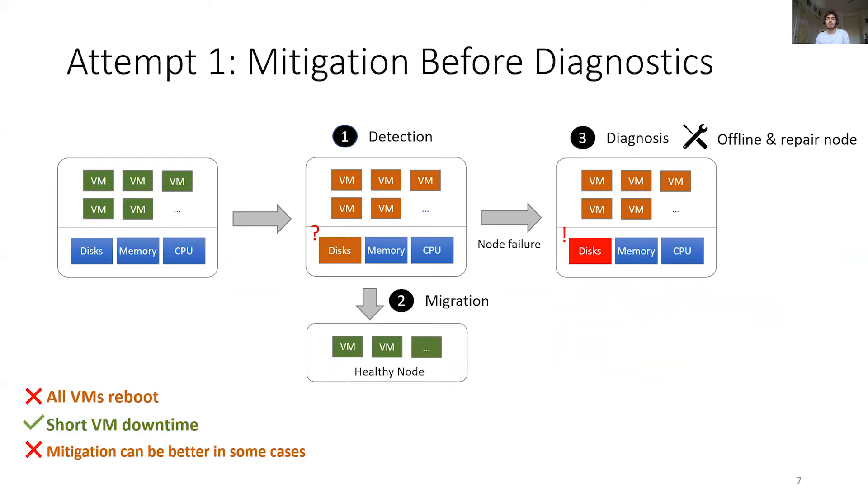One fix used in the literature to avoid potentially long VM downtime is to mitigate the action at the time of the failure before running diagnostics. In our example, we would migrate all VMs at failure time, which would significantly reduce the downtime. However, for other issues like firmware bugs, such mitigation could lead to much more downtime than a simple restart. More importantly, all VMs would still reboot.